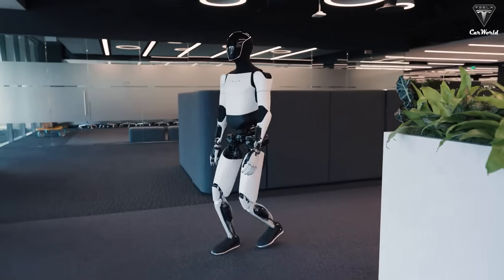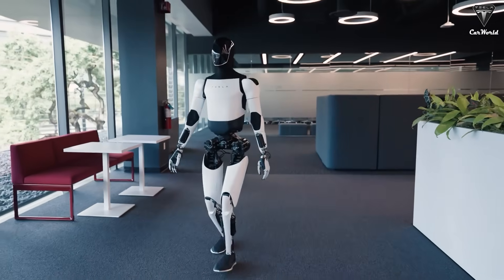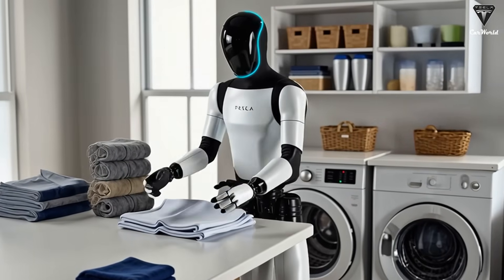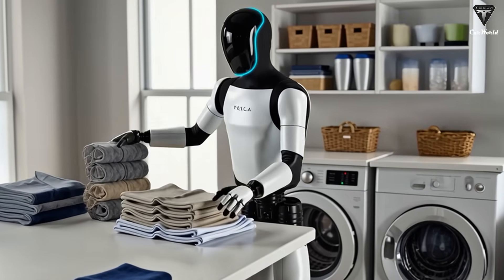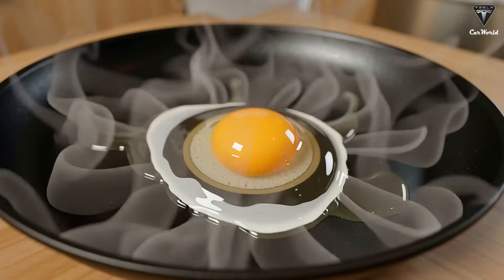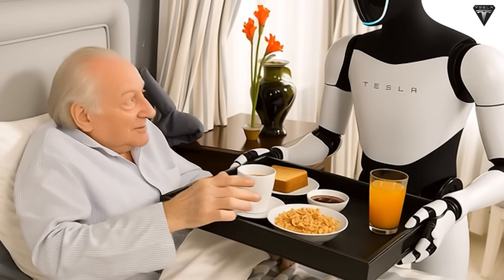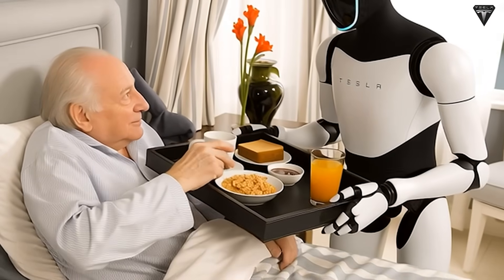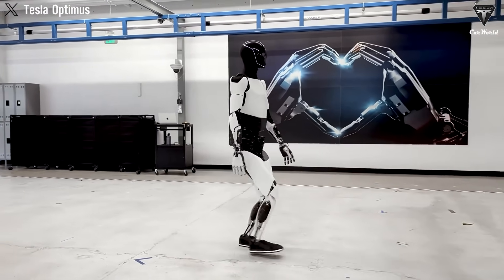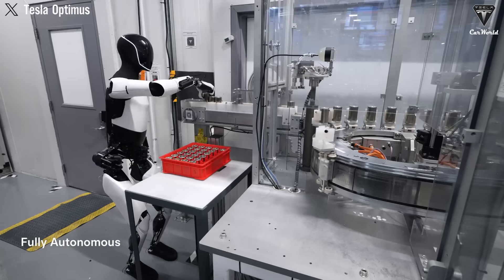Imagine placing it in a clothing store, where it could fold and package thousands of shirts for customers every single day without the need for paid staff. Farms wouldn't require complex irrigation systems if they had these robots on hand. Even more incredible, Optimus could carefully pick up eggs and make breakfast sandwiches for kids every morning. Stepping out of the realm of science fiction, this is the real, practical role of Optimus — delivering extraordinary conveniences, some of which can translate directly into financial gains for businesses deploying Tesla Bots.